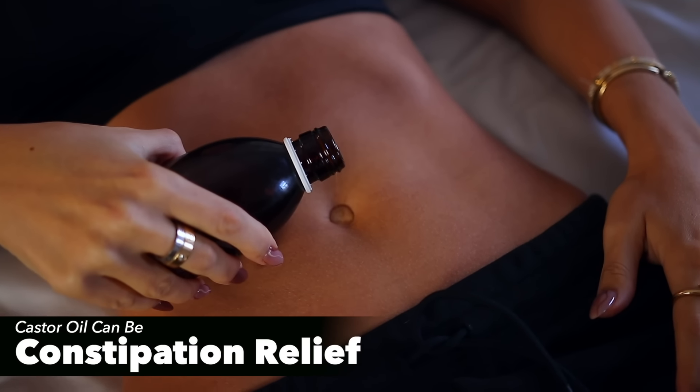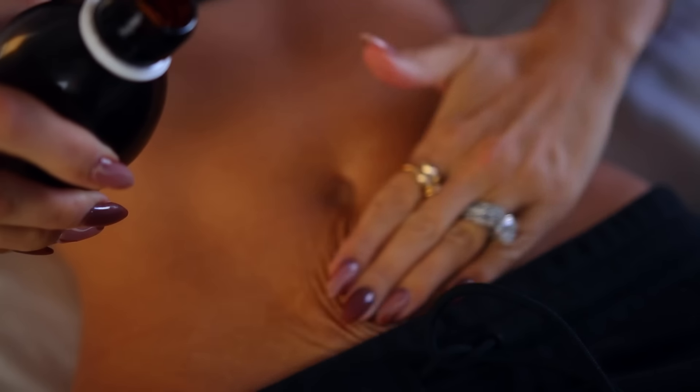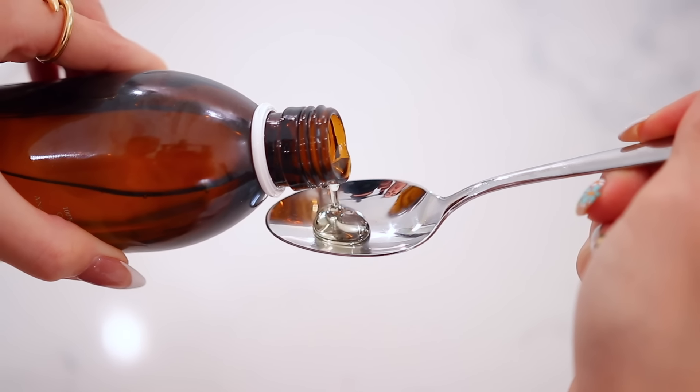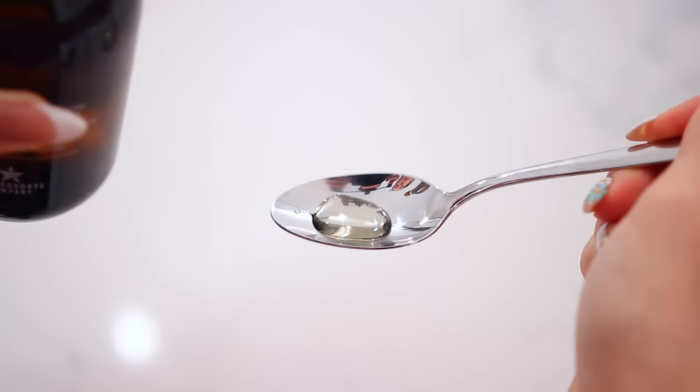That leads to the next weird way you can use castor oil: relieving constipation. I briefly touched on this in my previous videos — how you can apply it directly to your stomach before bed and it will help with digestion the following day. I was leery about recommending internal use, but I've seen so many comments about how people take spoonfuls of this and it's amazing. Usually people start with only a teaspoon and work their way up. It's definitely a much better option than a lot of other things out there.